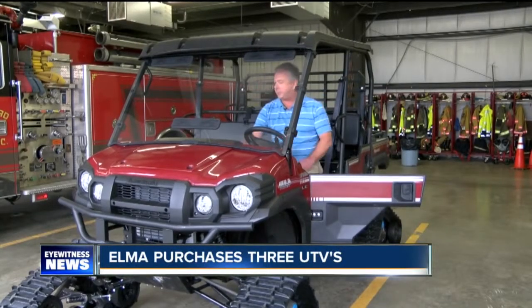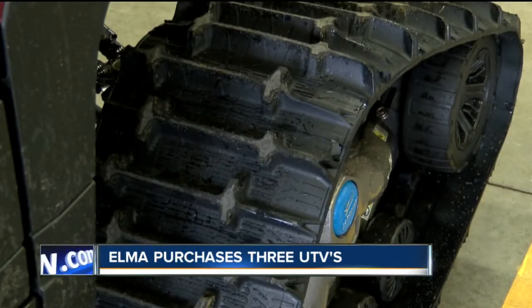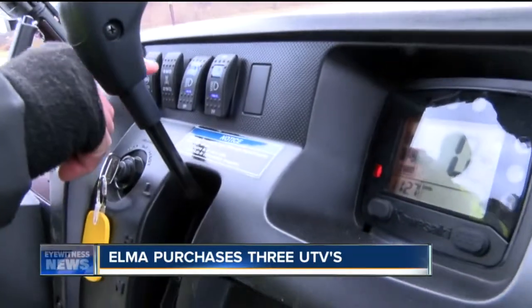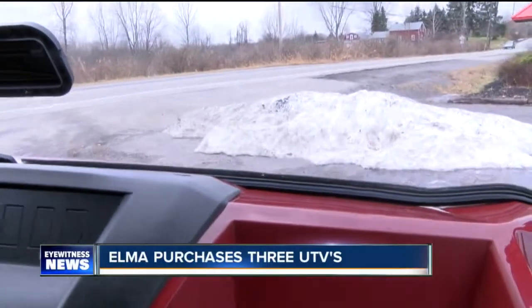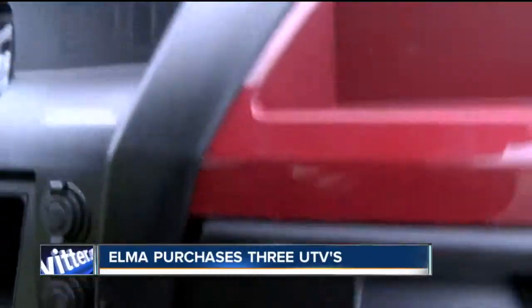It looks like a souped-up golf cart. Special traction helps this vehicle plow through feet of snow. It's got a two-wheel drive and a four-wheel drive — we're currently in four-wheel drive. We'll take a little ride over the top of the snow bank. Out-of-town aid brought similar UTVs to help Elma and its residents during the November storm.